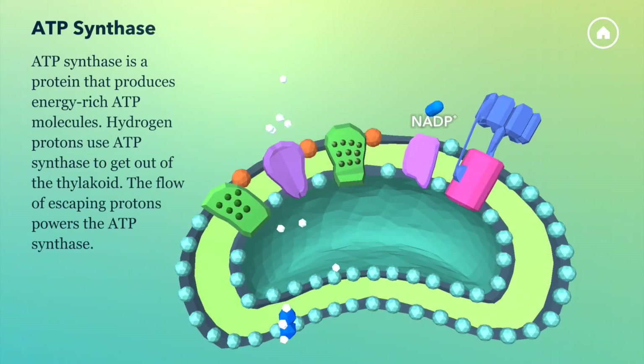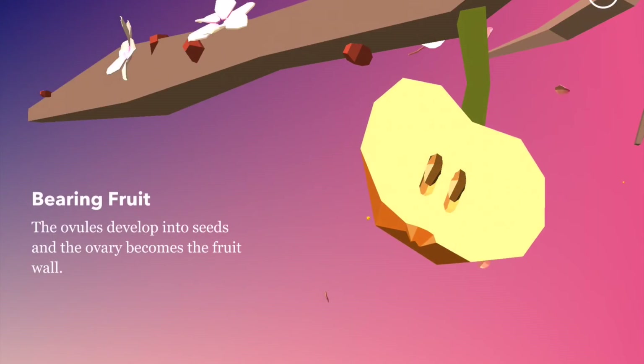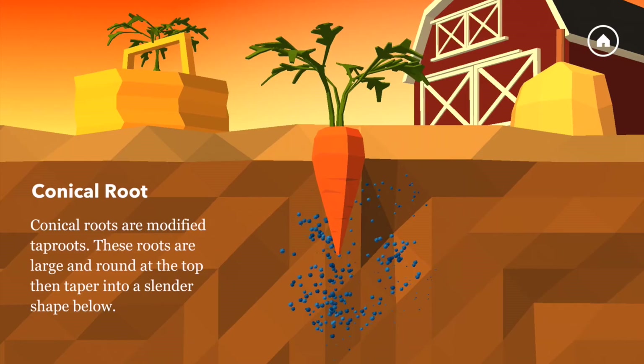In the Namu world, you can play with the cell or other parts of plants, like roots or flowers turning into fruits. Download the Namu app and have loads of fun exploring wonders of plant life.